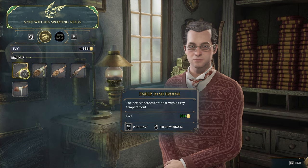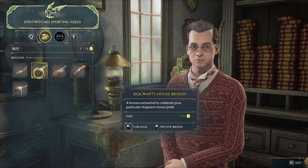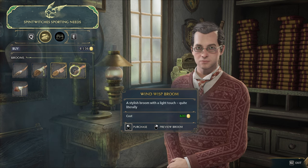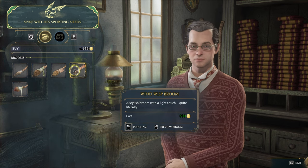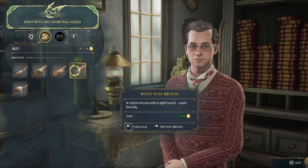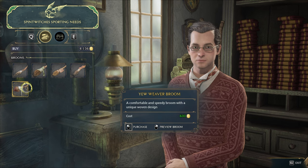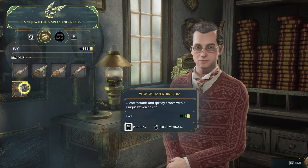Ember Dash: fiery temperament, Hogwarts house broom — I assume it's to show your house pride. Moon Trimmer: broom built for stability. Wind Whisper broom: a light touch. And finally the Eweaver broom, apparently comfortable and speedy. I'll go for this — comfortable and speedy.